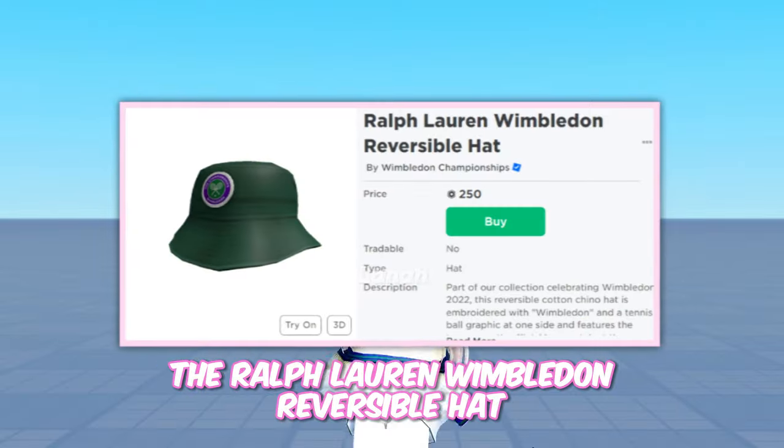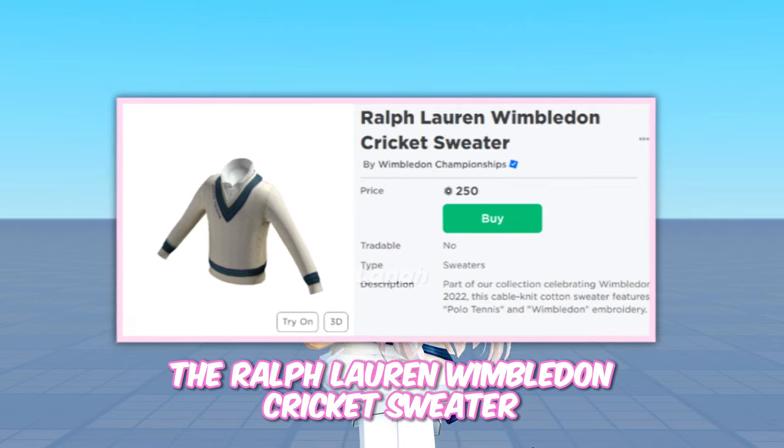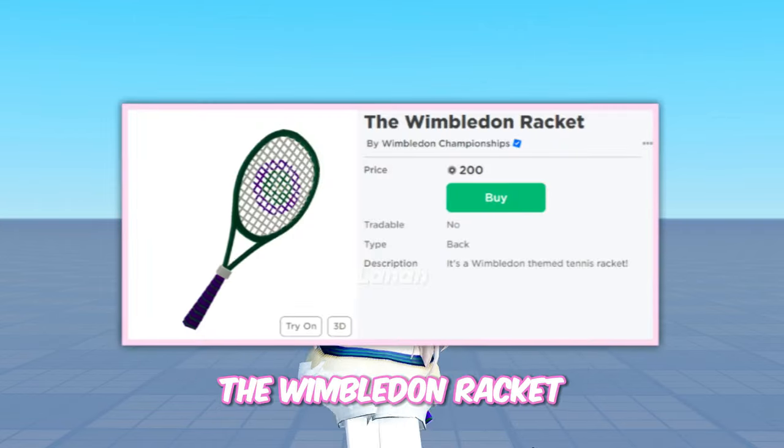The items are: the Ralph Lauren Wimbledon Reversible Hat, the Ralph Lauren Wimbledon Cricket Sweater, the Ralph Lauren Classic Ficino Short, and finally, the Wimbledon Racket.